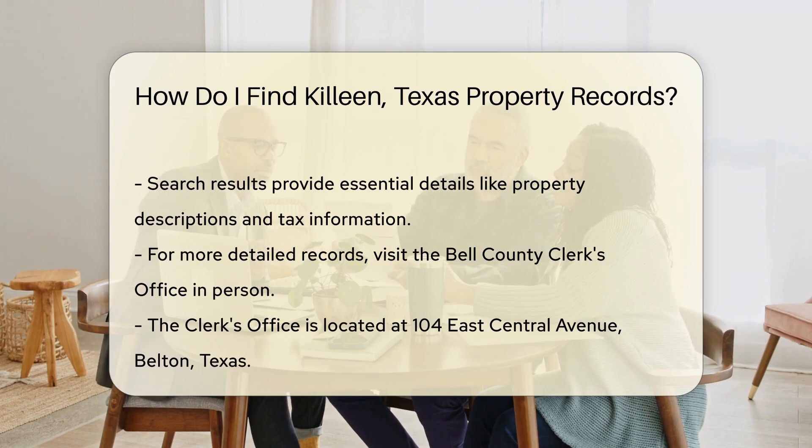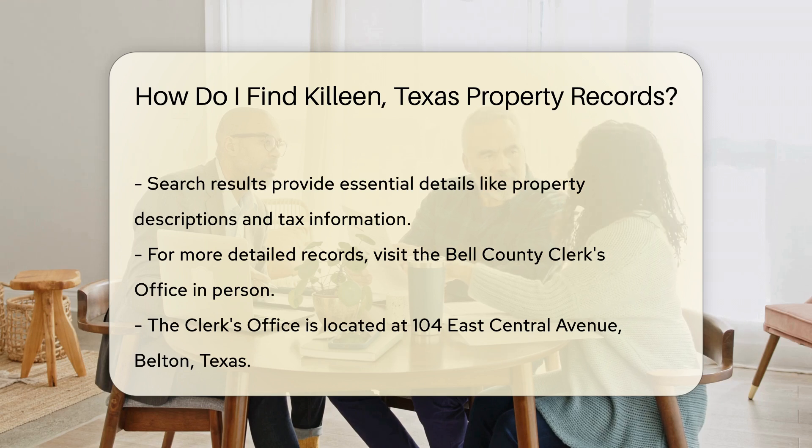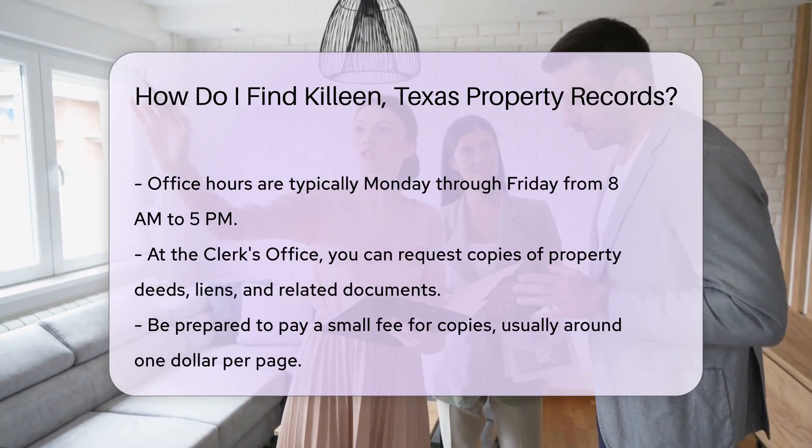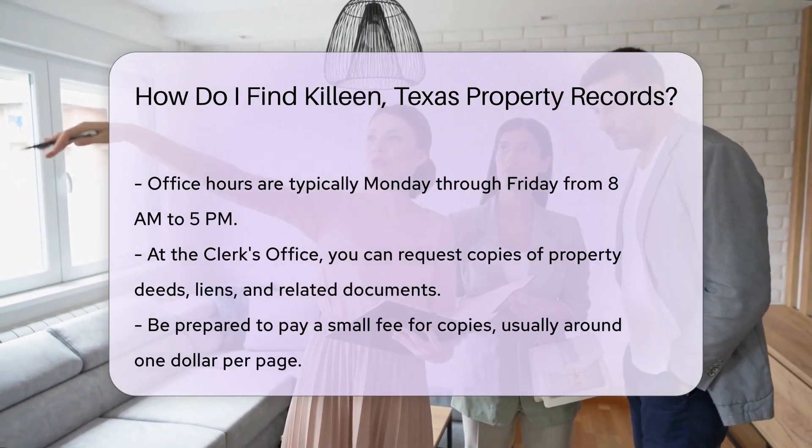If you need more detailed records, you can visit the Bell County Clerk's Office in person. The office is located at 104 East Central Avenue, Belton, Texas. Their hours are typically Monday through Friday from 8 a.m. to 5 p.m. At the Clerk's Office, you can request copies of property deeds, liens, and other related documents.